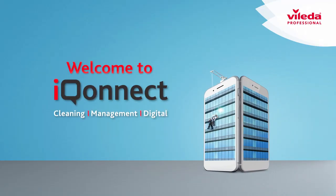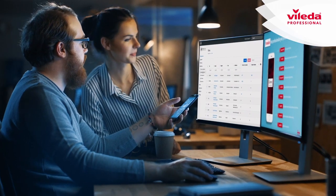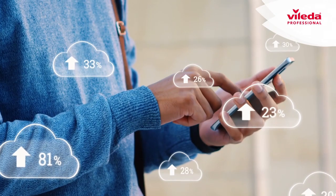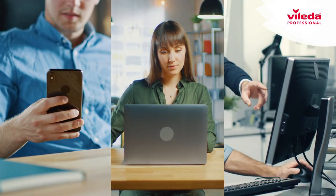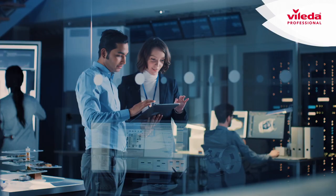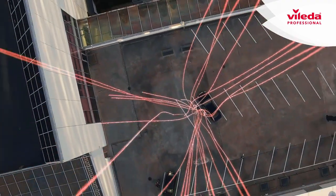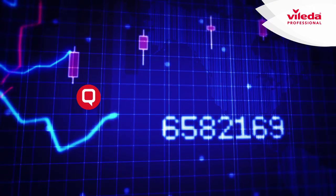Welcome to IQonnect, your digital cleaning management system that's been created to better monitor, manage and control all cleaning processes. Cloud-based, 24/7 available anywhere from any device, our modular software as a service solution allows us to address your specific pain points and needs. Fully flexible, we recommend: think big, but start small and scale up as you go.